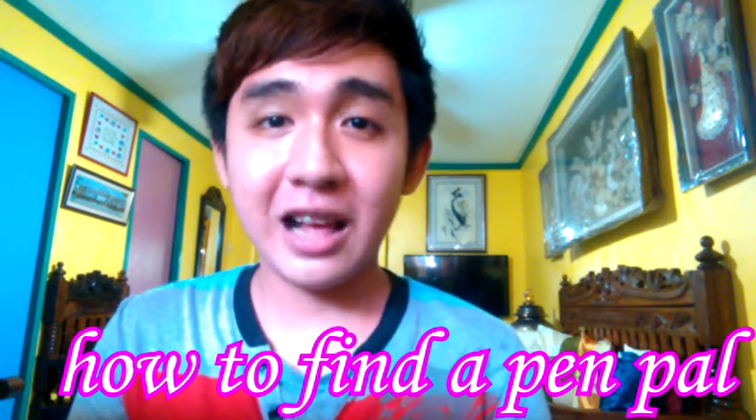Hi everyone, this is Juskin from Snail Mail Tips and Ideas. It's a rainy morning here in the Philippines and today I would like to talk about the basics of snail mail. How do you find your first pen pal? How do you write your letter and how do you send it?